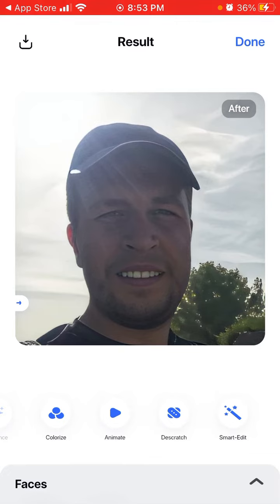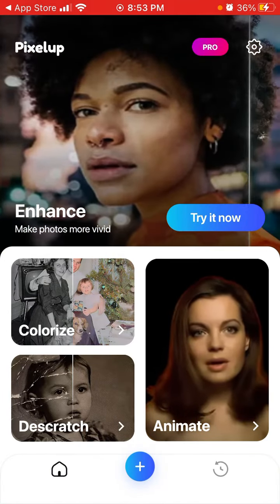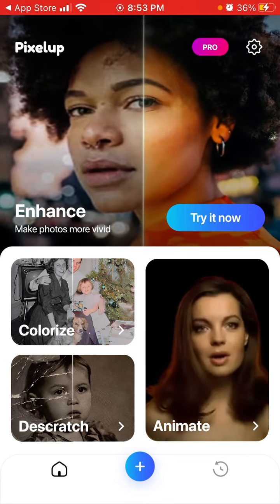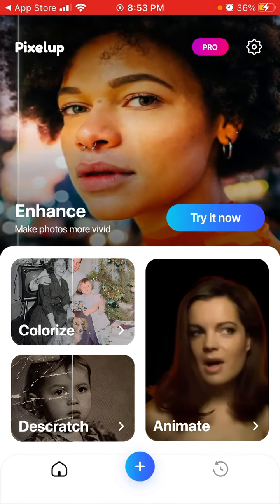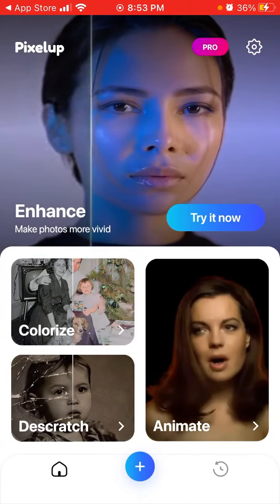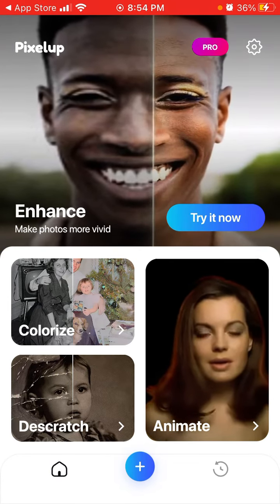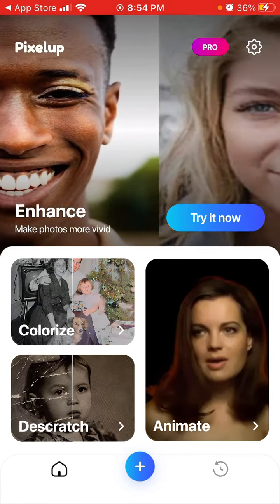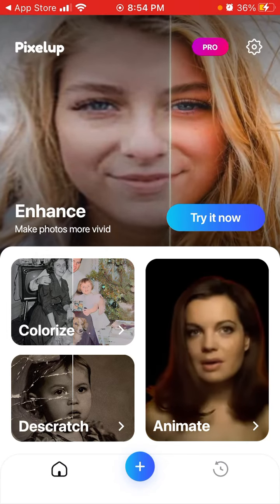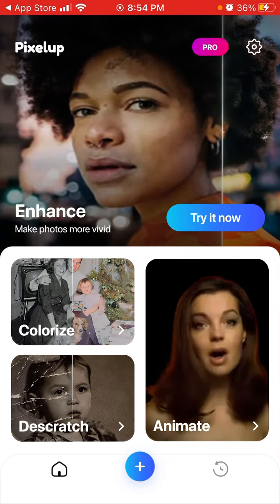You can discover faces and remove or isolate just the face from a photo if you want just a selfie crop. These are basically all the features. This app is very focused on a few features — colorize, descratch, animate, and enhance — all in one place.